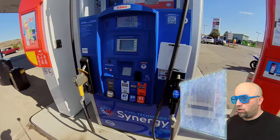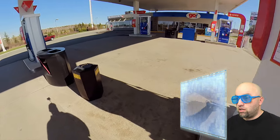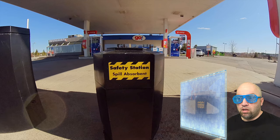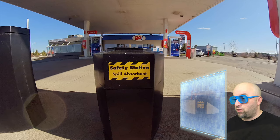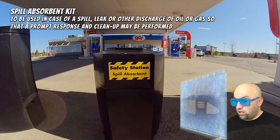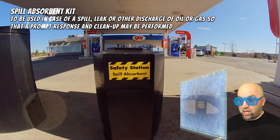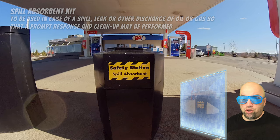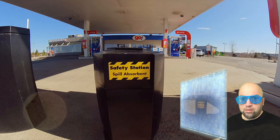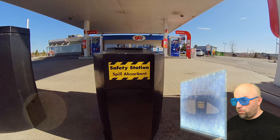We're getting a good look at the pump, but I guess we're going to move on. What are these things on the ground? It says 'safety station spill absorbent.' Computer, identify what is on the screen. A spill absorbent kit — to be used in case of a spill, leak, or other discharge of oil or gas so that a prompt response and cleanup may be performed. For environmental reasons, they have to clean up the oil or gasoline very quickly before it gets into the soil or into the waterway. Let's move on. Computer, resume the video.